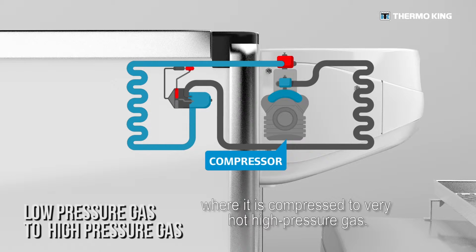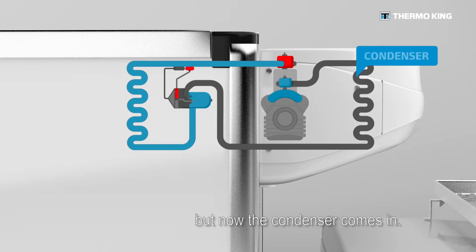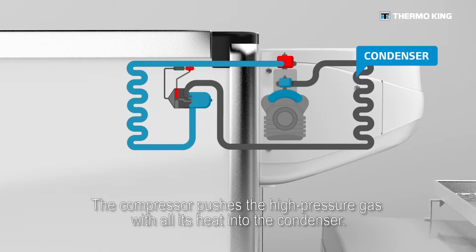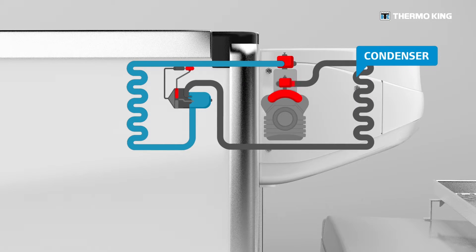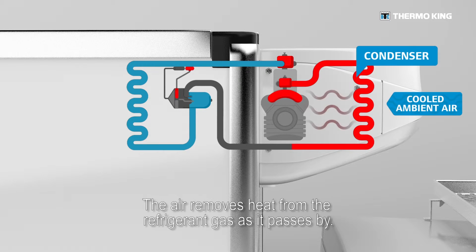In the compressor, the gas is compressed to very hot, high pressure gas. At this point, we have not yet gotten rid of the heat — but now the condenser comes in. The compressor pushes the high pressure gas with all its heat into the condenser, which is located on the outside of the box and has air blown through it. The air removes heat from the refrigerant gas as it passes by.